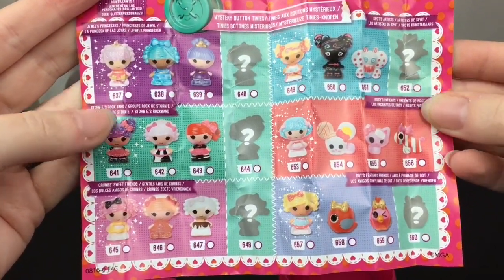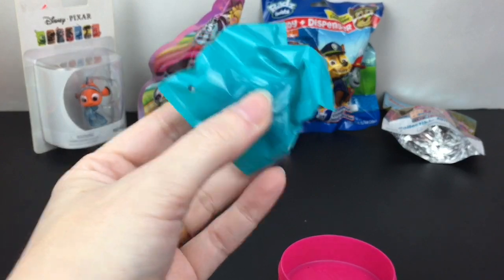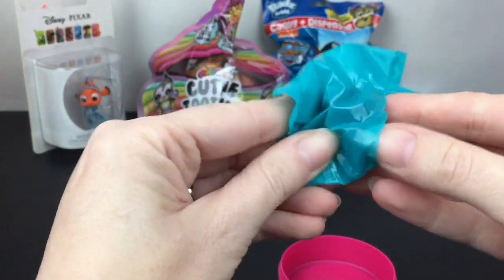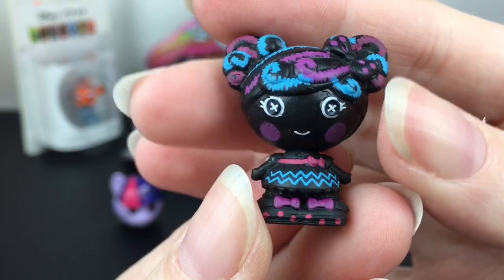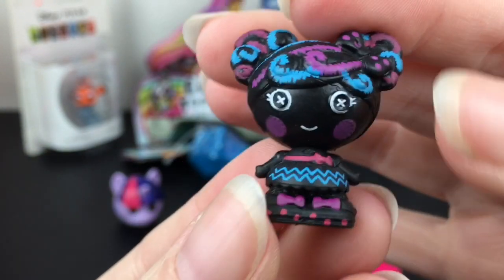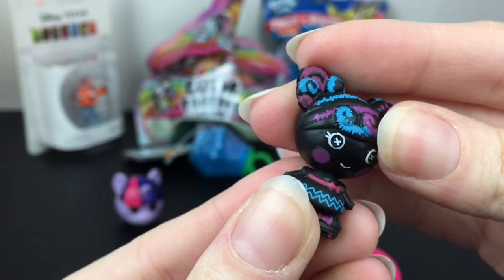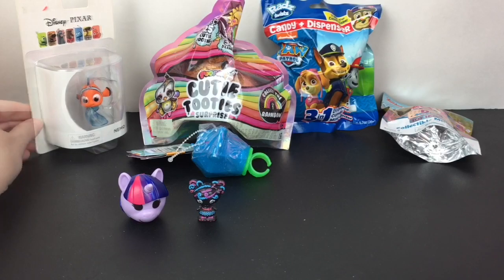There are a couple mystery ones. It feels like we have a character — yay! We have the little Scribble one, the chalkboard character. I'm not sure of her name, but this one is so cool. Still with the little button eyes — I love the design, that is adorable!